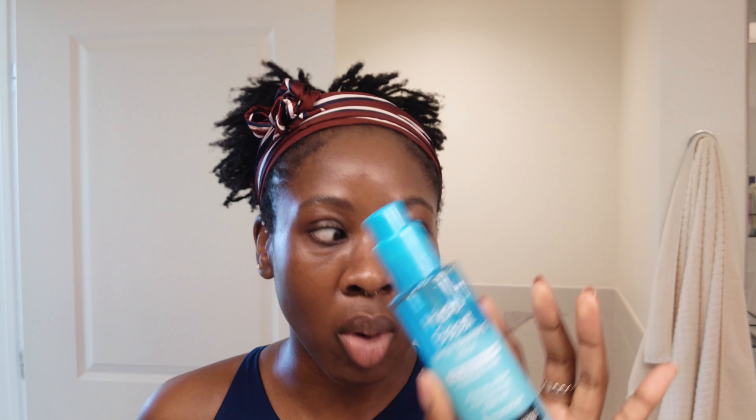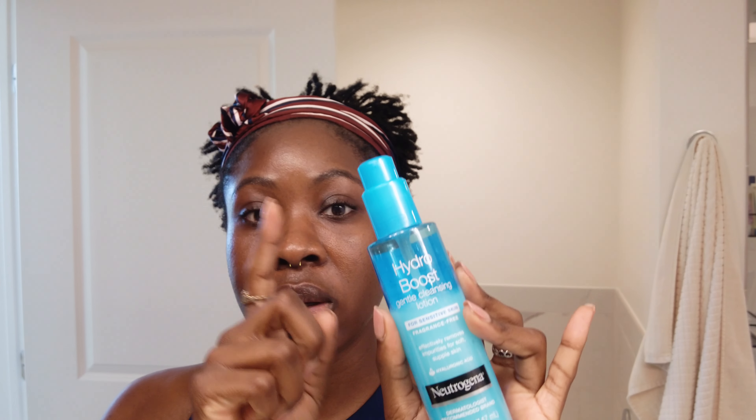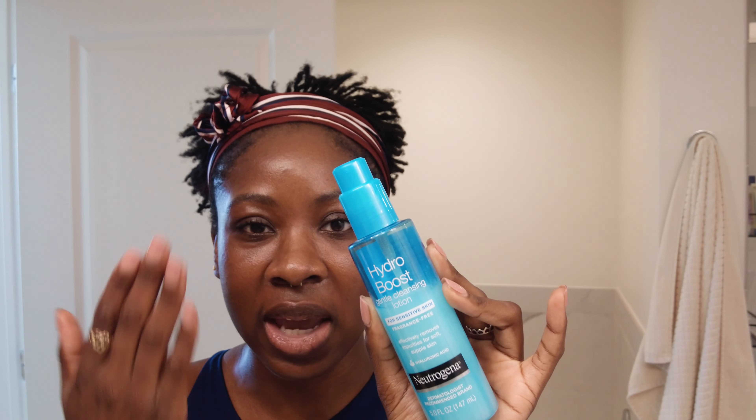I'll start with the Neutrogena Hydro Boost. This is a gentle cleansing lotion, so it does not foam. It's important to note that if you're someone that's into cleansers that foam, this is not one of them. When I use this product, I use it to double cleanse — I'll start with this product and then follow up with a foaming cleanser. I generally use this when taking off a full day's makeup as my first step, because it doesn't strip the skin and it helps cleanse without drying it out.